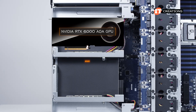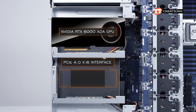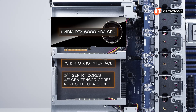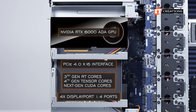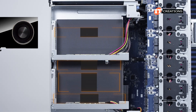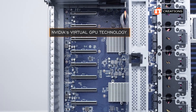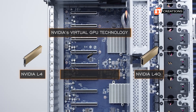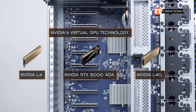This platform was outfitted with the NVIDIA RTX 6000 ADA GPU, a professional graphics card launched at the end of 2022. It features a PCIe 4.0 x16 interface and combines 3rd-gen RT cores, 4th-generation Tensor cores, and next-gen CUDA cores. It does have four DisplayPort 1.4 ports for attaching monitors, which are on by default as this card is typically for workstations. However, they can be disabled for server applications using NVIDIA's virtual GPU technology, which works on certain GPUs like the L4, L40, and RTX A6000 ADA, allowing GPU resources to be virtualized and shared.